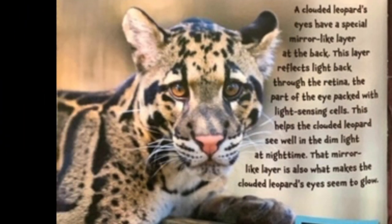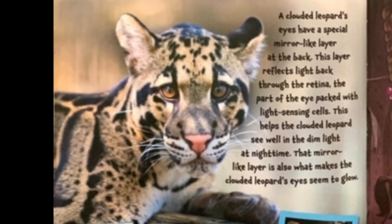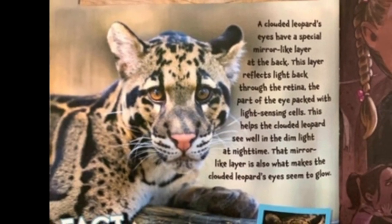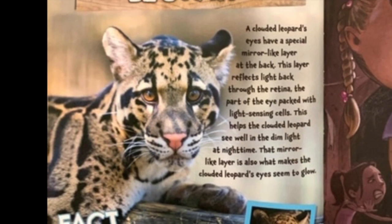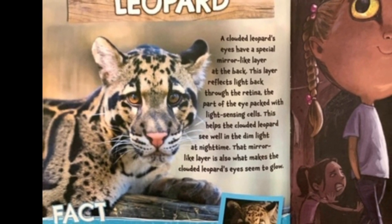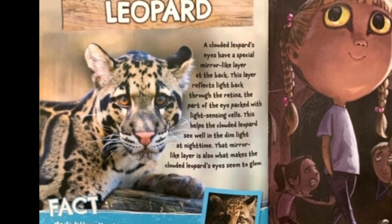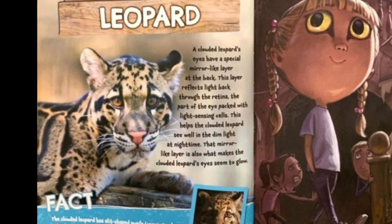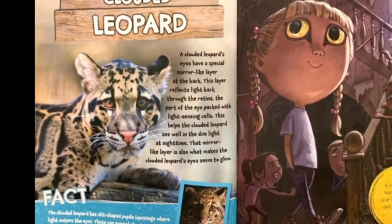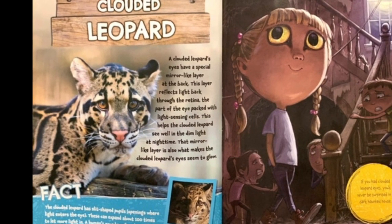Clouded leopard. A clouded leopard's eyes have a special mirror-like layer at the back. This layer reflects light back through the retina, the part of the eye packed with light-sensing cells. This helps the clouded leopard see well in the dim light at nighttime. That mirror-like layer is also what makes the clouded leopard's eyes seem to glow. Fact. The clouded leopard has slit-shaped pupils, the openings where the light enters the eyes.